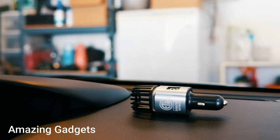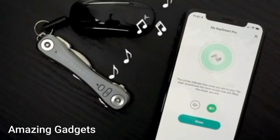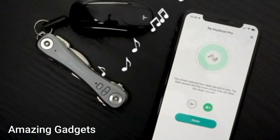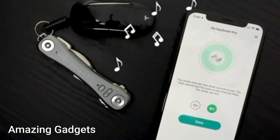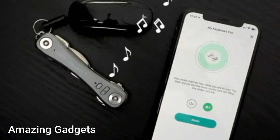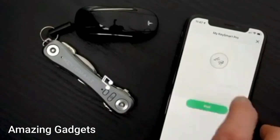KeySmart Pro — key holder with LED light. Never lose your keys again. The KeySmart Pro is a compact key organizer with Tile Smart location technology that lets you track your missing keys on a map, all from the free Tile app on your phone. Use the Tile app to make your KeySmart Pro play a tune so you can find your keys faster. Press the Tile button on the KeySmart Pro twice to make your phone ring, even on silent.